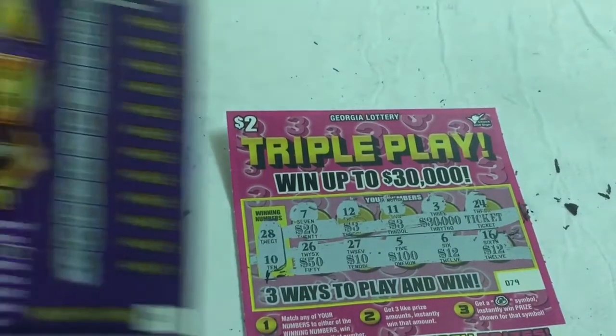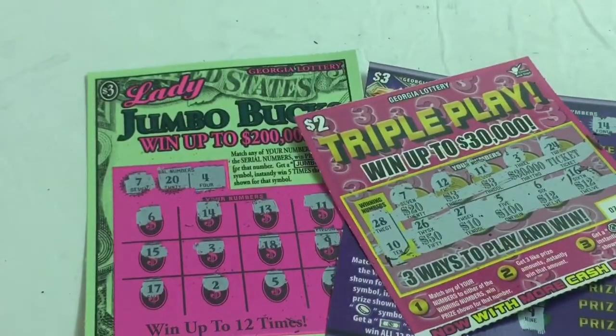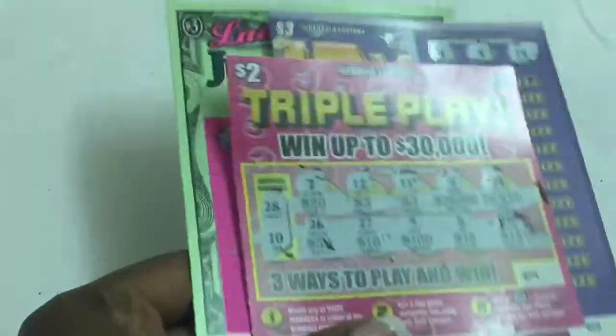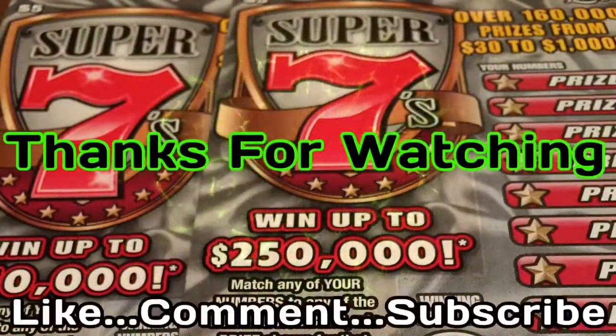Alright guys, thank you for stopping by. Thank you for checking me out. If this is your first time, hit that subscribe button for more content. Until next time guys, I will talk to you later. Peace.